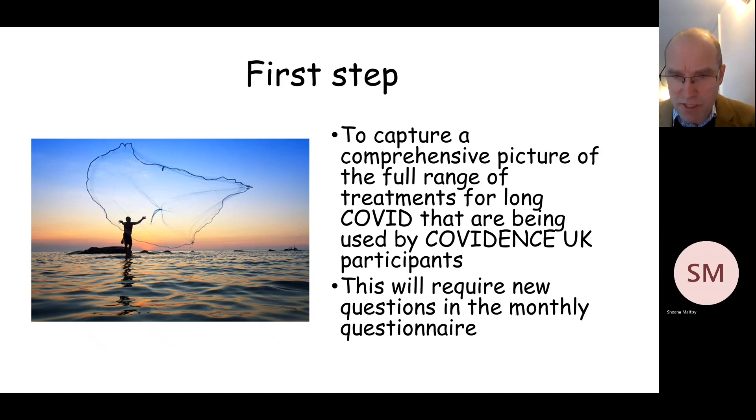This is a process which then has to be approved by the Ethics Committee, so we want to make sure that the wording of these questions is fit for purpose and comprehensive in its coverage of the various different treatments people are using.